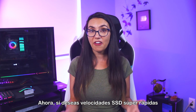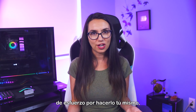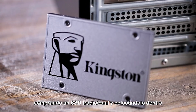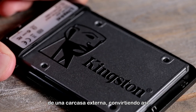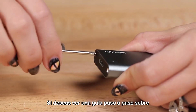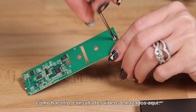If you want super-fast SSD speeds and you're willing to put in a little DIY elbow grease, you can usually save yourself some cash by purchasing a traditional SSD and putting it inside an external enclosure, thereby turning an internal SSD into an external SSD. If you want to see a step-by-step guide on how to do that, check out the videos linked up here.